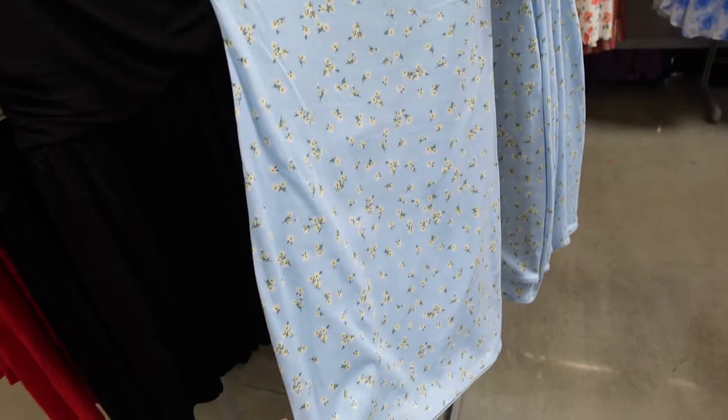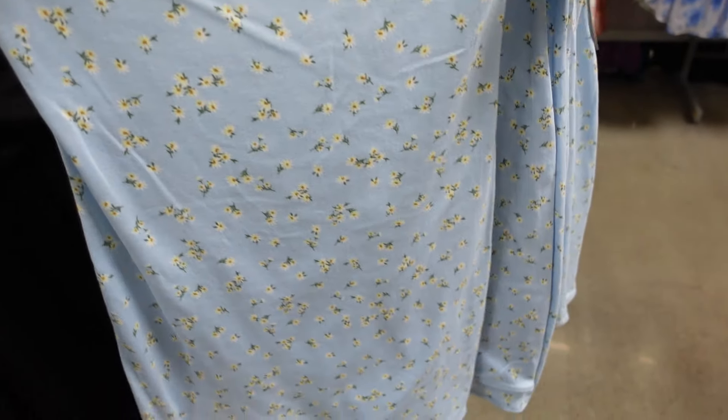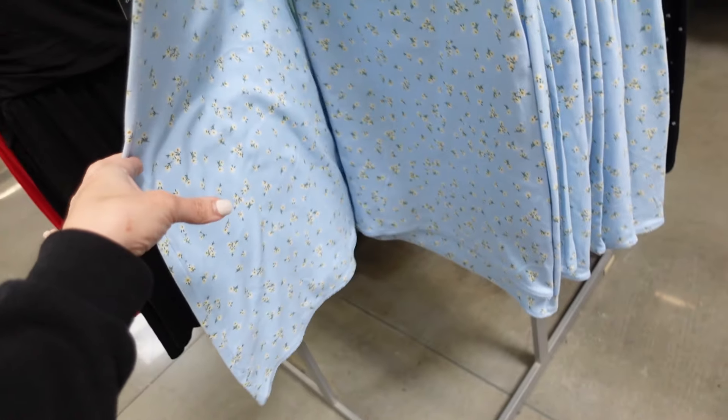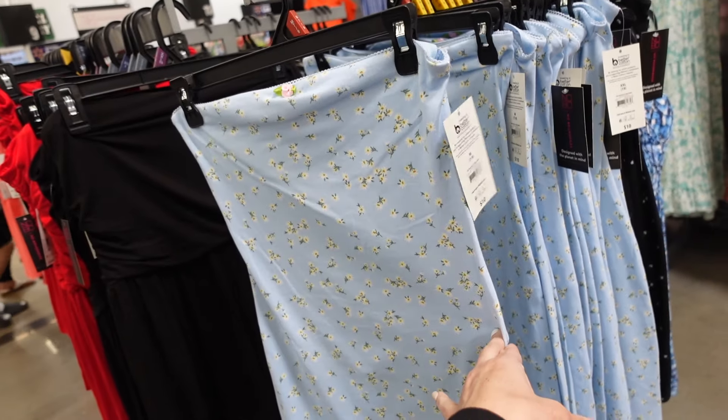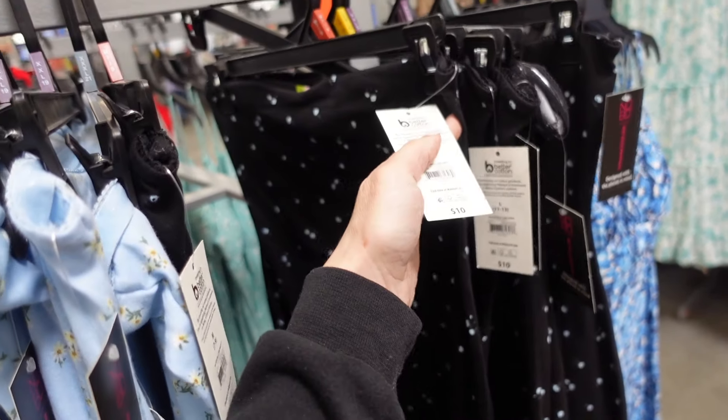New strapless dresses from No Boundaries. These have that elastic, it's stretchy. Definitely more fitted and shorter through the body, but how cute is that little trim? I would probably size up. Comes in the light blue, also in this black floral. They are $10.